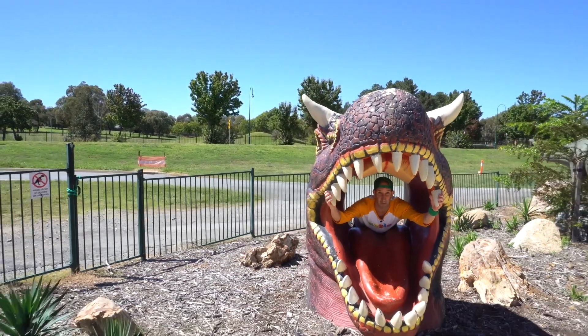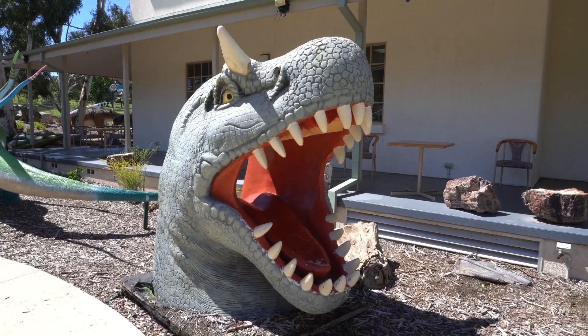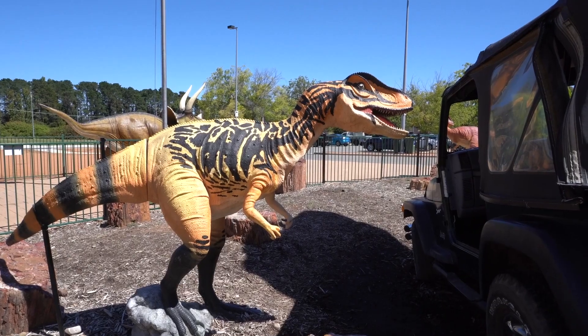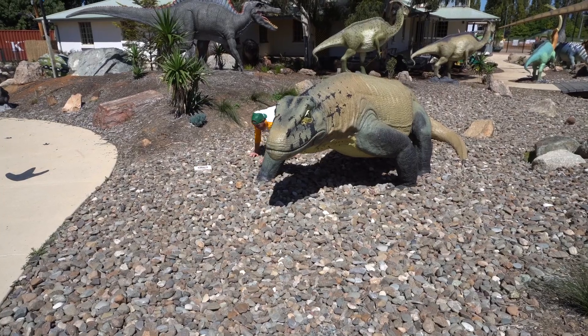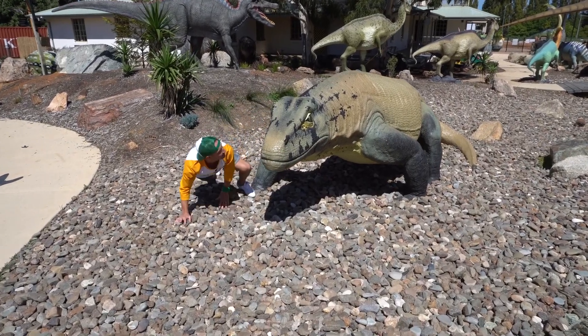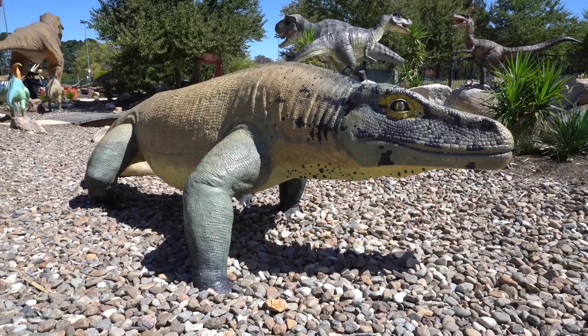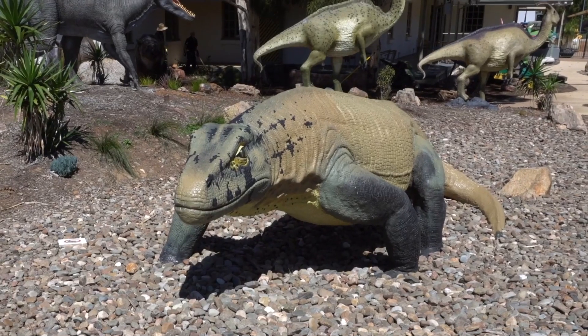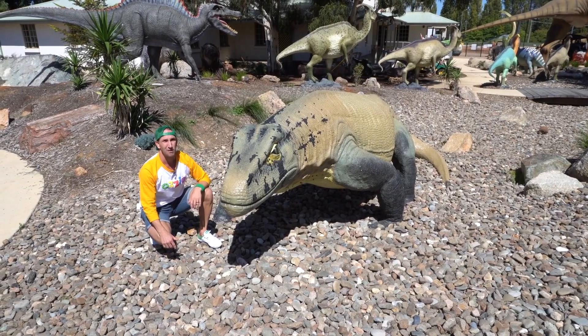Check this out kids, I'm inside the mouth of a Carnotaurus. Big sharp teeth — I'm glad this one's not real. Check this one out kids, this is a Megalania. It's six meters long and it was Australia's number one predator in the time of the mammals, which is about 10 million years ago.